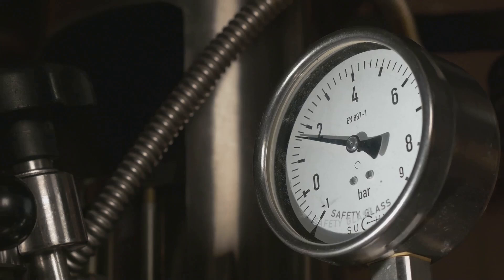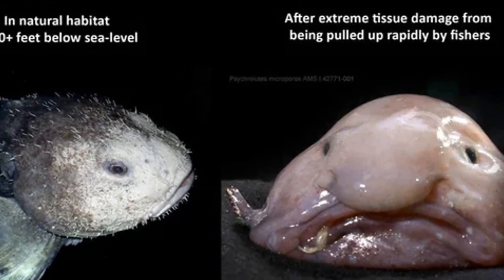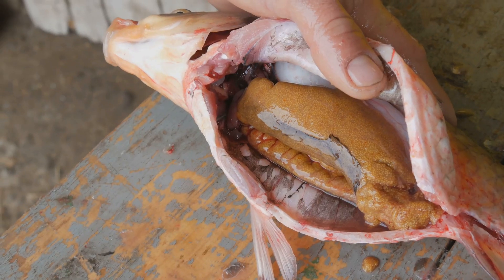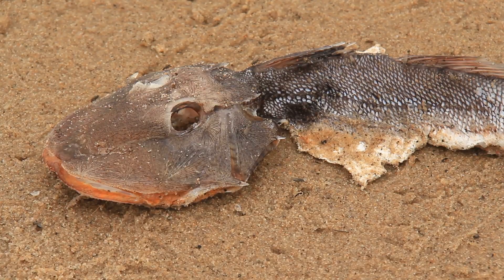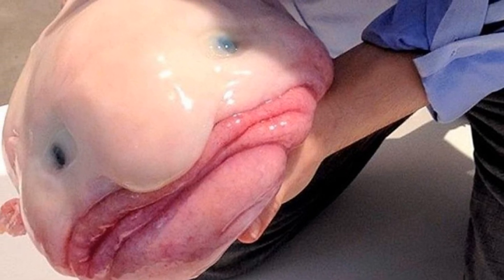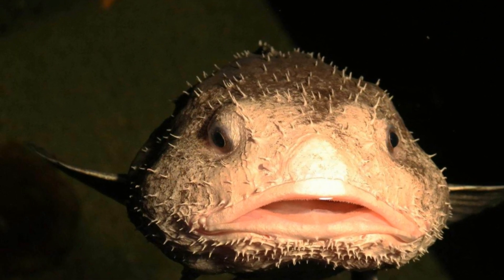In fact, the pressure down there is over 100 times stronger than it is at the surface. Imagine the weight of 100 elephants pressing down on you. That's why the blobfish looks so different from other fish — it's uniquely adapted to survive in such extreme conditions. Most fish have swim bladders, which are like little balloons inside their bodies that help them float. But the blobfish doesn't have a swim bladder. Instead, it has evolved to be made mostly of a gelatinous substance that's slightly less dense than water. This allows it to float effortlessly above the ocean floor without wasting energy on swimming.